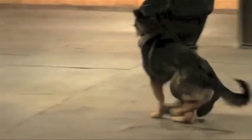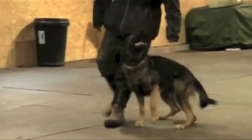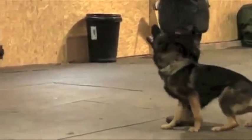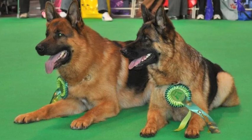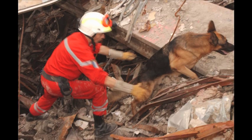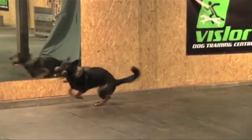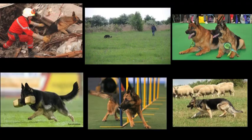Upon successfully meeting the requirements of the BH, the dog is then permitted to take full advantage of a range of qualifications on offer in the German Shepherd Curriculum, including IPO, confirmation shows, agility, herding tests, search and rescue tests, advanced tracking, obedience, and probably other things I'm not even aware of. The fun thing about the German Shepherd Curriculum is that you can choose to focus on one particular element that interests you or try a bit of everything.